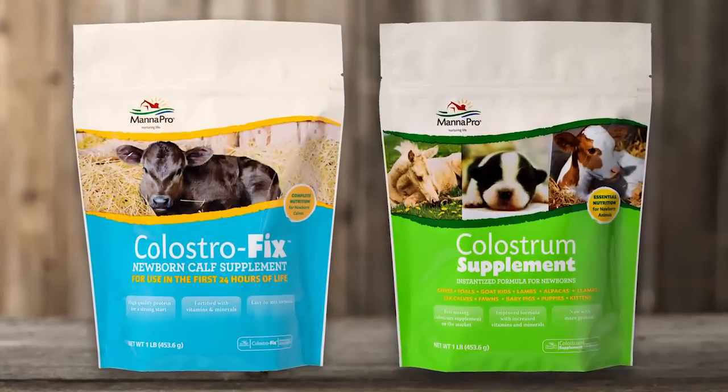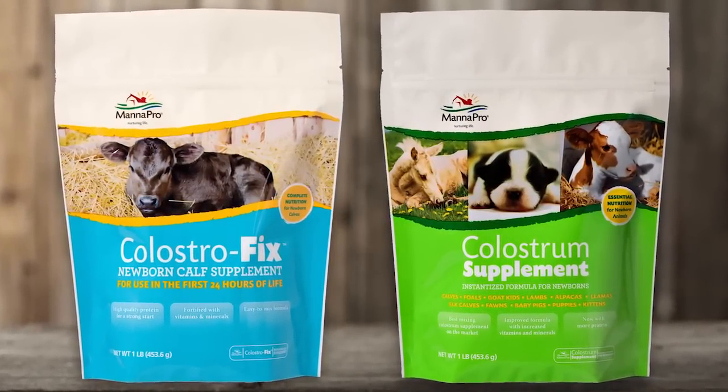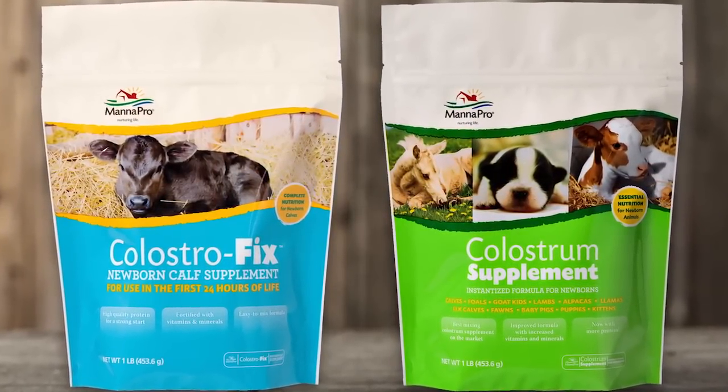If the mother's colostrum is not available or not of good quality, you'll want to use a colostrum supplement. Once the animal receives colostrum, they're ready to move on to the second feeding stage.